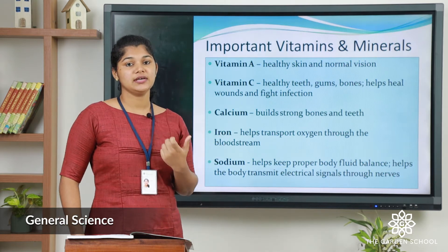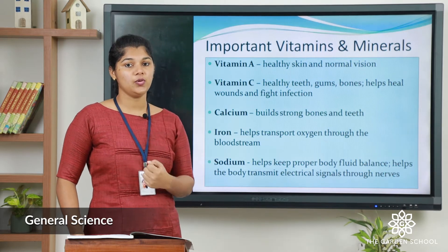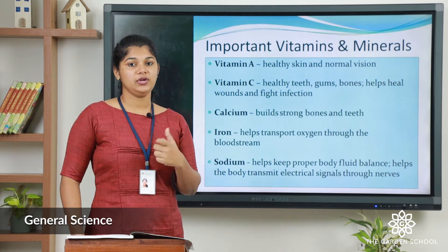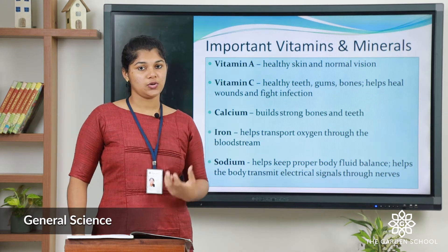The third mineral is calcium, easily found in milk as well as eggs, which helps to keep our bones and teeth healthy. The fourth one is iron, which we can find in sour fruits, and which helps to transport oxygen throughout our body.